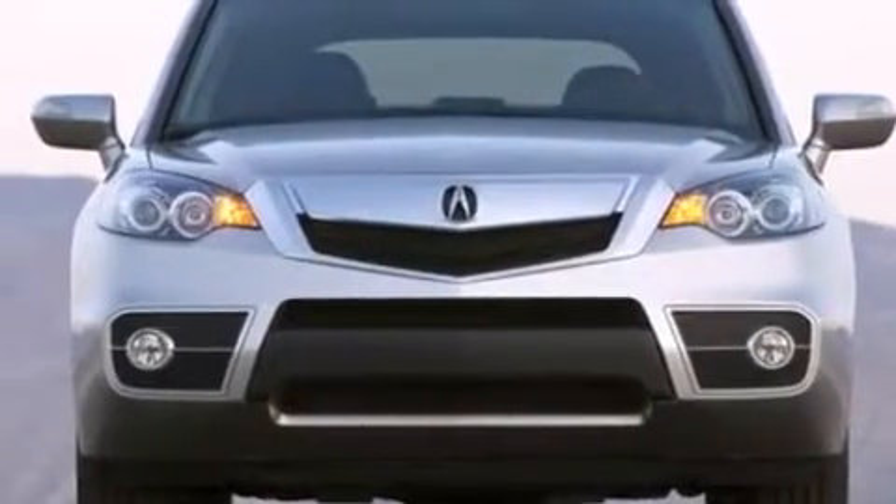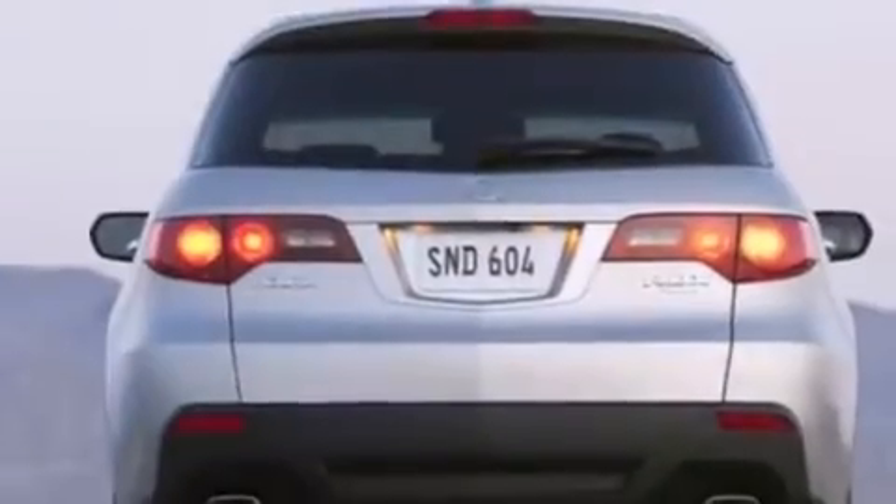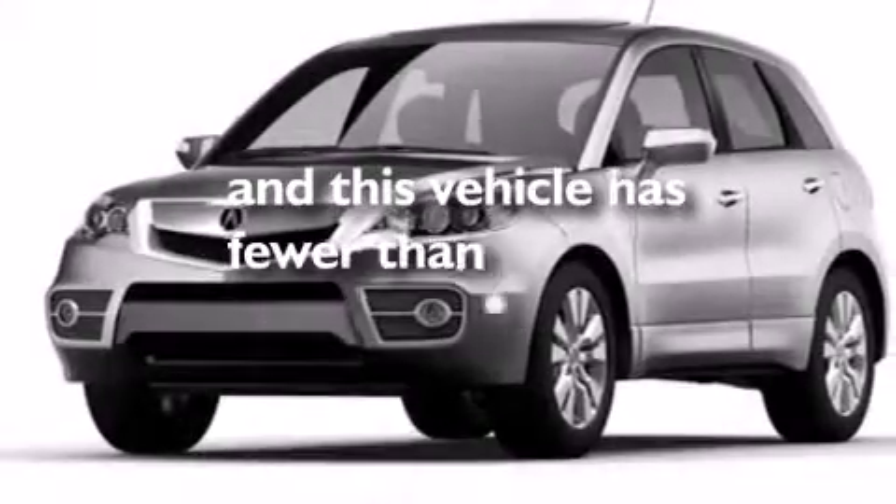Also included are leather seats, a passenger side vanity mirror, 12-volt power outlets, front multi-stage airbags, a split folding rear seat, and this vehicle has fewer than 27,000 miles on the odometer.